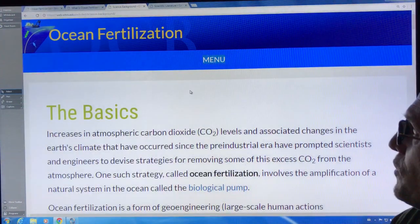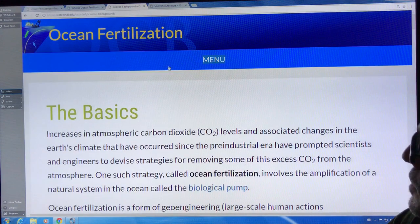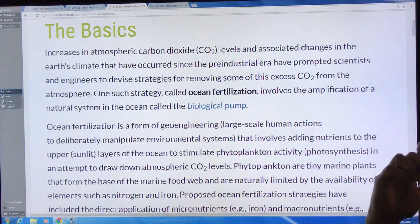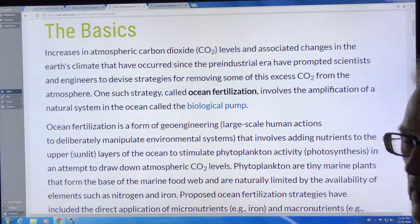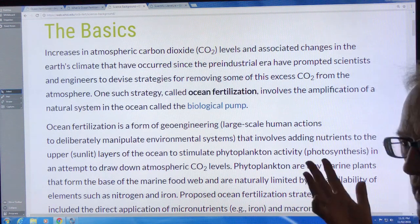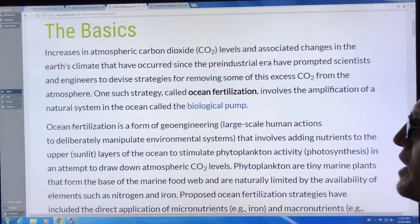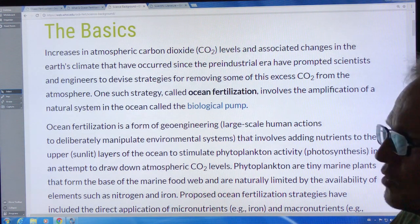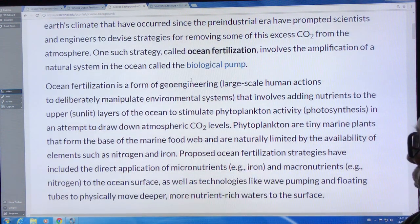The bathtub scenario: think of a bathtub filling up — we've opened the tap too much. Now we have to open the drain by stimulating phytoplankton growth in the oceans to suck CO2 out of the atmosphere, restore balance, and get this biological pump working.